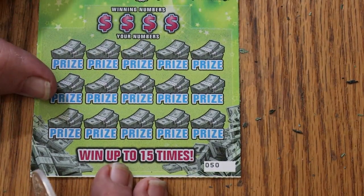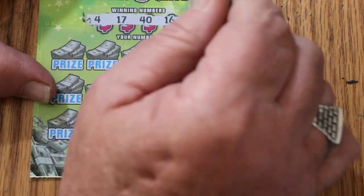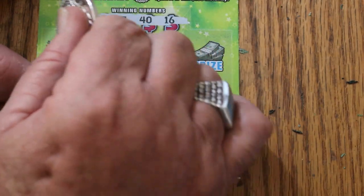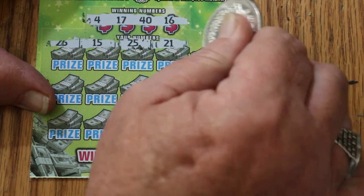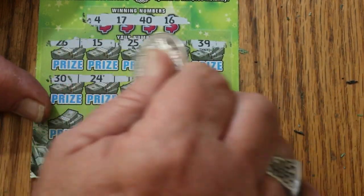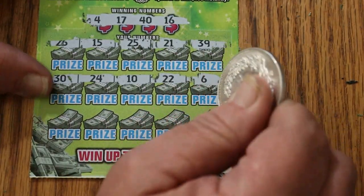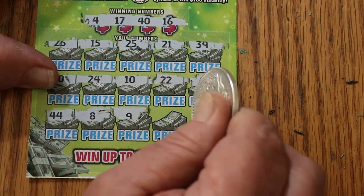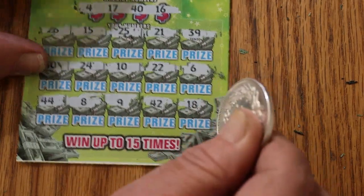Ticket 50. Numbers: 4, 17, 40, and 16. Can we get it back to back? Rows: 26, 15, 25, 21, 39, 30, 24, 10, 22, 6, 44, 8, 9, 42, and in the corner 18 — no back-to-back.